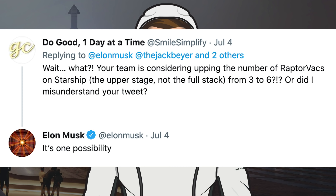Somebody responded asking whether the team is considering upping the number of Raptor VACs on Starship — the upper stage, not the full stack — from 3 to 6. Musk responded that it's one possibility.